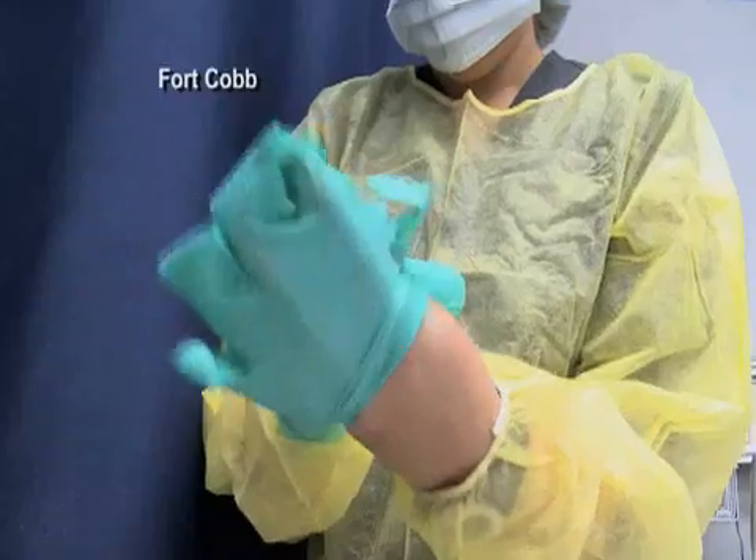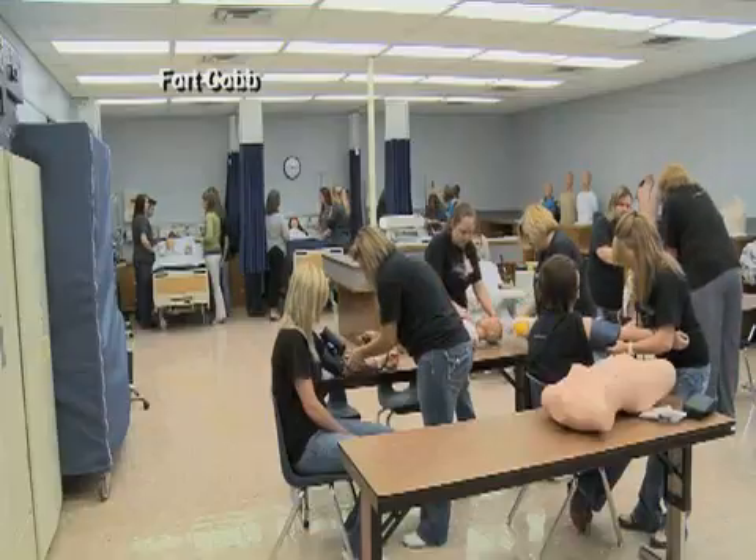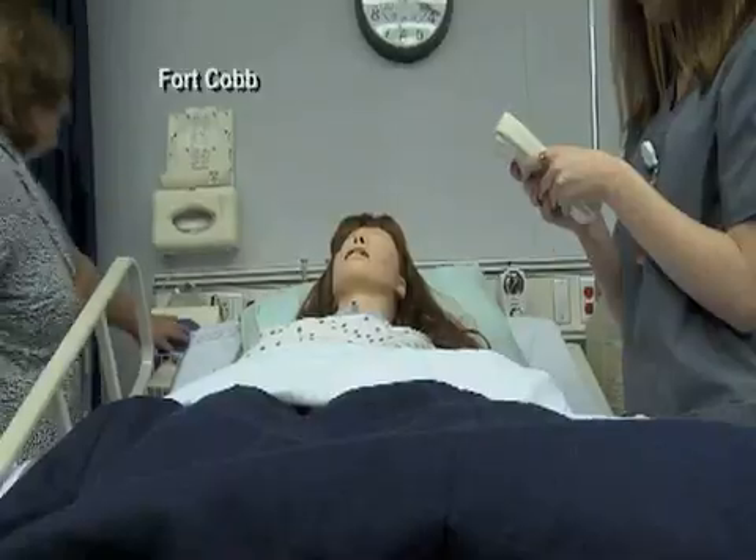Walking into the room sounds like you're in a real ER, but the hospital noises coming from this room are from nursing mannequins. We can simulate almost anything that the students would see at a clinical site.